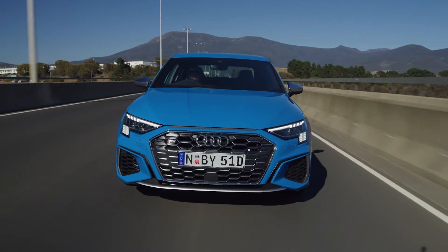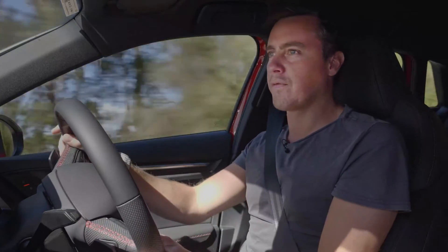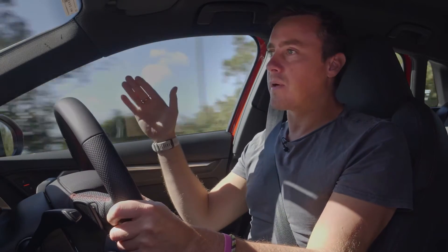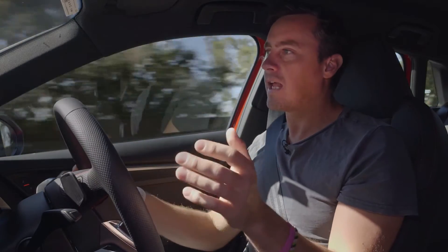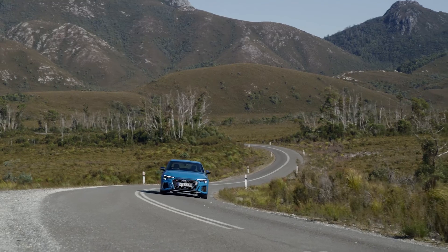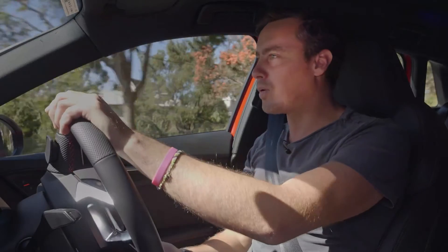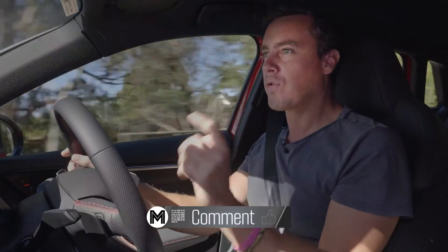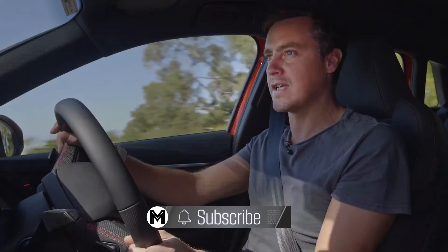I absolutely love the S3. The first time I drove it six months ago in the UK, I really fell for it, and I don't think it's ever been as dynamically perfect. It really puts a good distance between its RS3 big brother, but also the other entry-level A3s, and never before has the S3 stood alone more strongly in its own performance credentials. I don't think the S3 has ever deserved the S badge more than that first generation all those years ago.